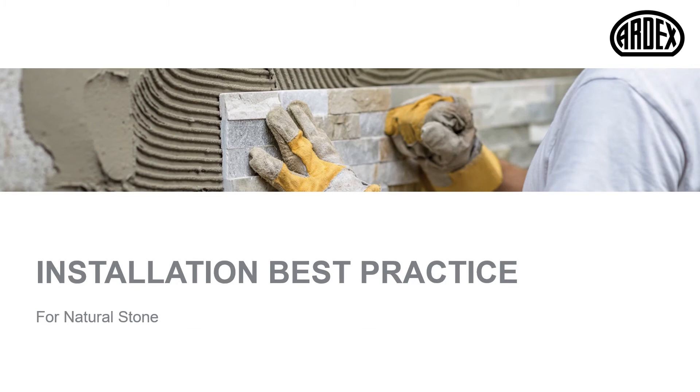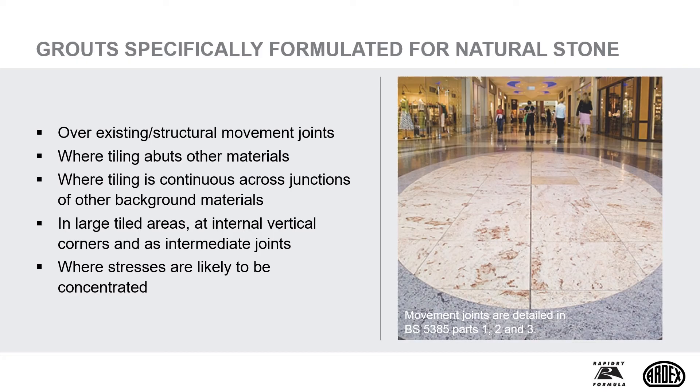Now we've covered some of the key considerations prior to commencing tiling, let's take a look at installation best practice. Firstly, we'll cover movement joints. Movement joints should be situated over existing structural movement joints, where tiling abuts other materials, where tiling is continuous across junctions of other background materials, in large tiled areas, at internal vertical corners where stresses are likely to be concentrated. All movement joints should be incorporated in line with BS 5385. It's important at the design stage to consider the impact of the movement joints on the appearance of the finished ceramic tiling. With water sensitive stones, a specialist sealant may be required.